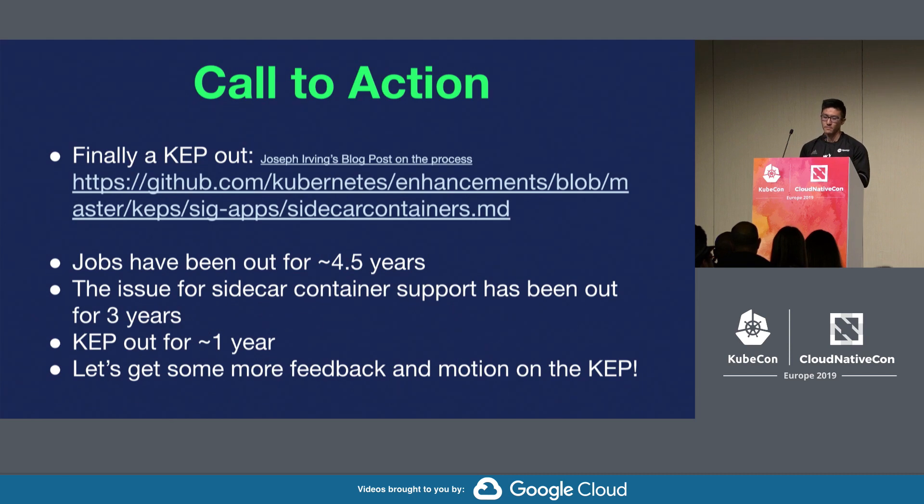Luckily, Joseph Irving created a Kubernetes Enhancement Proposal describing a first-class API for sidecar containers — both for job and batch processing workloads, and also for deployments and microservices. However, jobs have been out for about four and a half years, that large GitHub issue has been out for about three years, and the KEP has been out for about a year already. So let's get more feedback on that KEP — you can test out their proof of concept. This is important because jobs have been GA for quite some time, and cron jobs are about to become GA soon. If you care at all about sidecar containers, jobs, or batch processing, please take a look at the KEP and give some feedback. Thanks for listening.